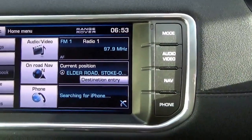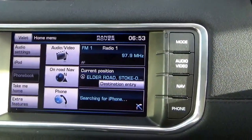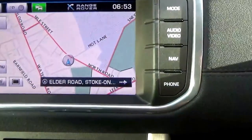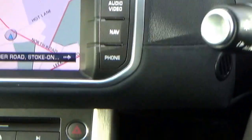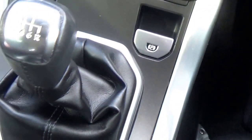As you'd expect, the Tech Pack has the satellite navigation, Bluetooth phone, all touch screen. Dual zone climate, heated seats, and a six speed manual gearbox.